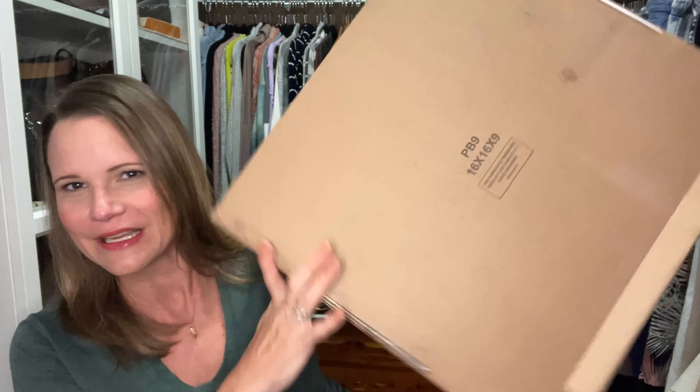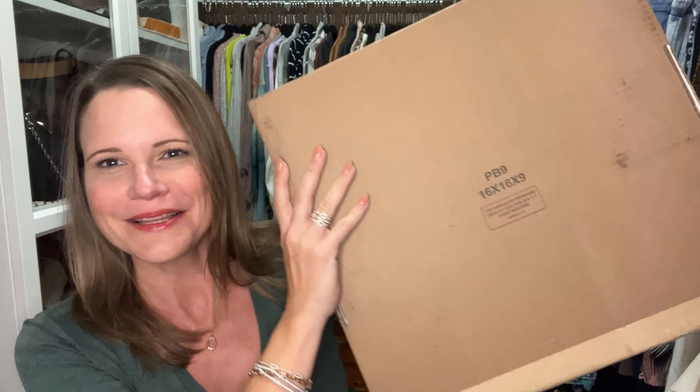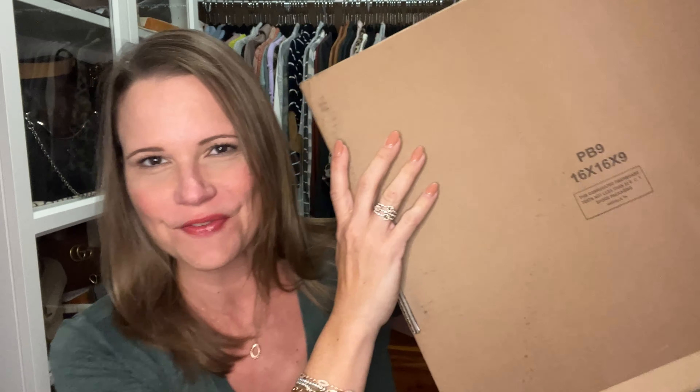This box is so big it doesn't hardly even fit in the screen — it is humongous. This one is from Saks Fifth Avenue, and I watched this bag for quite some time. I think the original price on it was $350, and it went down to $180-something, and then one day it went down to $151.90.